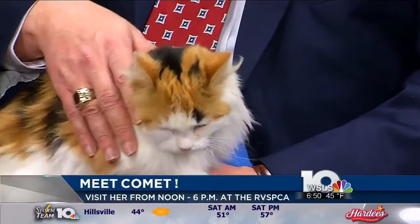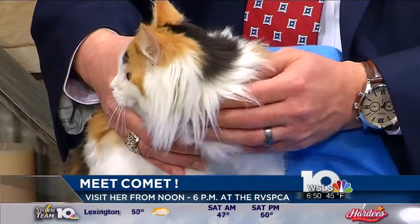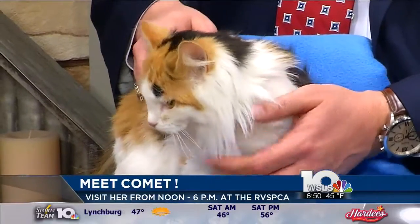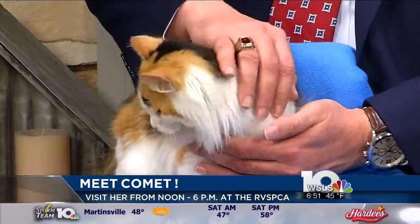She has a little brother named Cupid, so it's Comet and Cupid. We were going to bring him, but he was just like, no — I just need to rest here, I'm comfy cozy. And he's fluffier than she is. Oh wow, if that's possible.